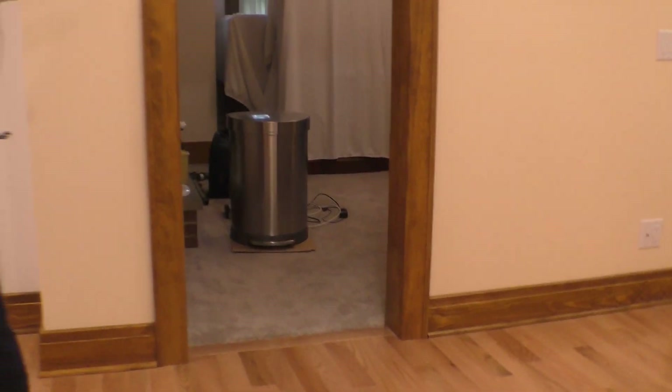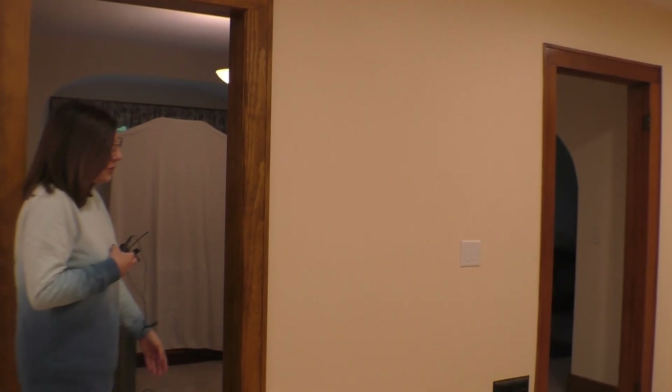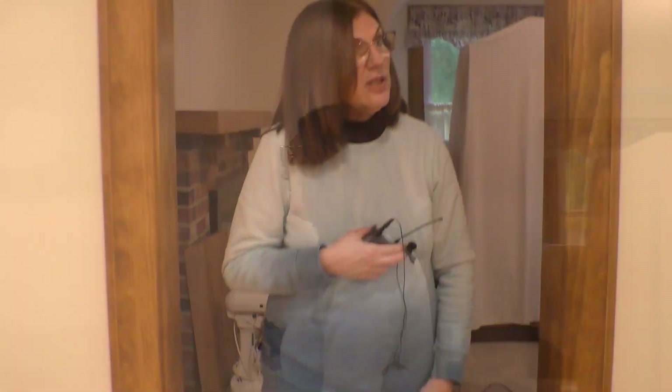We have a new opening to the dining room, so we now have two openings and this one mimics the other. Transitions are in — these are wooden transitions that were custom made for us by our contractor. There's one here, one in the original door opening, one to the living room, and one to go to the basement.